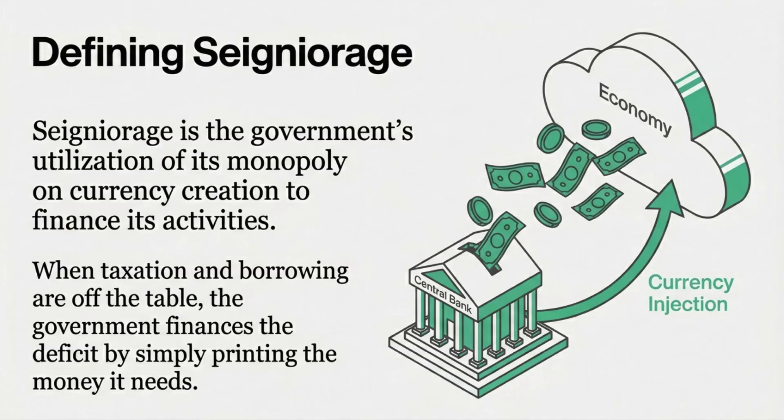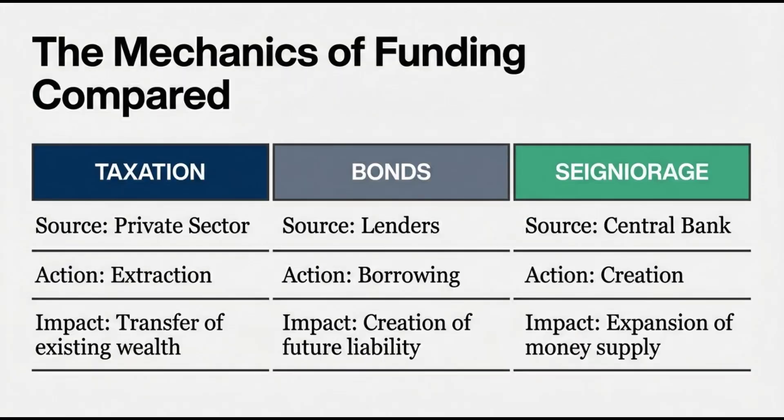So it's sort of the path of least resistance. There's no immediate political battle to raise revenue, and no market you have to convince to loan you money. It's an immediate injection of funds right into the treasury. These aren't just definitions from a textbook — they are trade-offs. You're always choosing: it's either visible pain now, with taxes, or a promise of pain later, with bonds, or with seigniorage, it's a kind of invisible dilution of value that spreads across the entire economy. Understanding those three levers is crucial to understanding the basic financial choices any government makes.